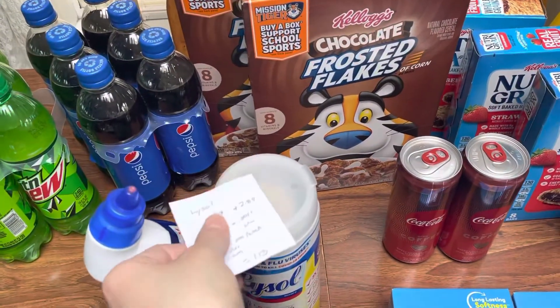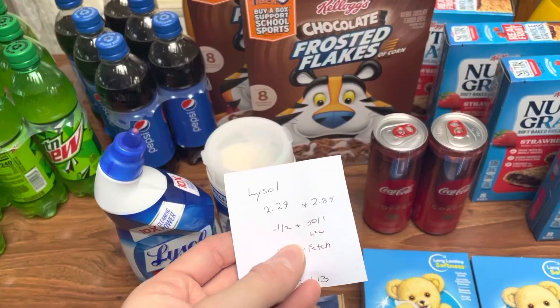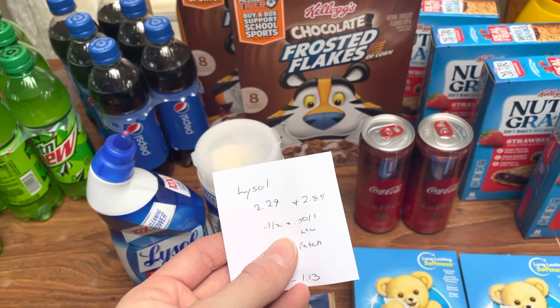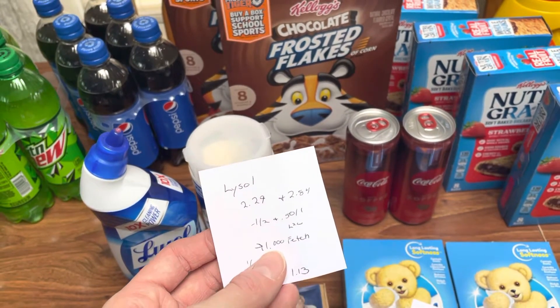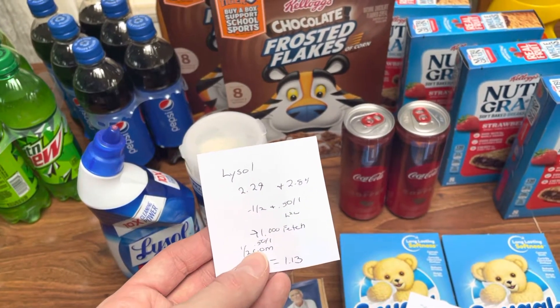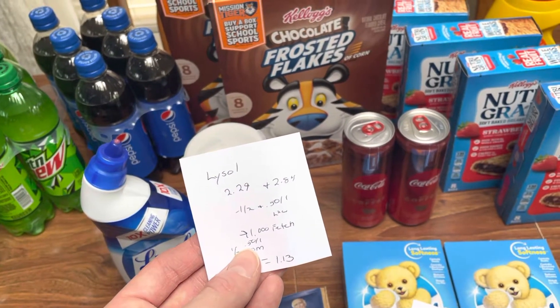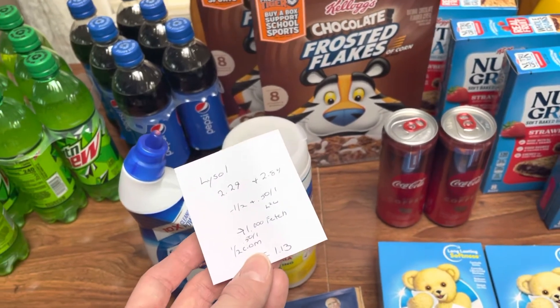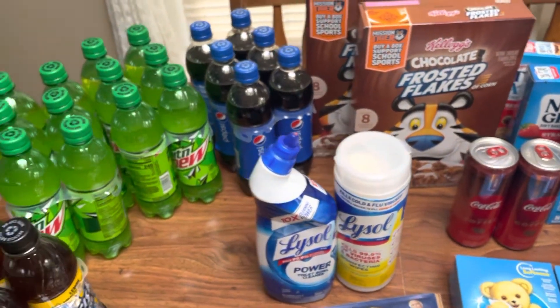The Lysol toilet bowl cleaner is $2.29 and the wipes were $2.84. I had a dollar-off-two digital as well as a 50-cent-off-one digital. Fetch gave me back 1,000 points for any Lysol bathroom cleaner. And on the Coupons.com app, I'll probably get back a dollar-off-two as well as a 50-cent-off-one when I submit my receipt. Total cost would be $1.13 for both, so a little over 50 cents each.